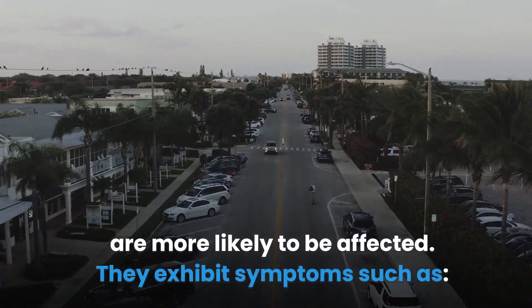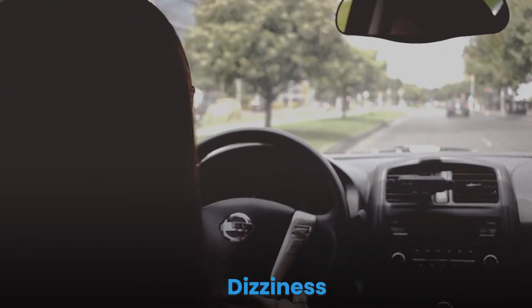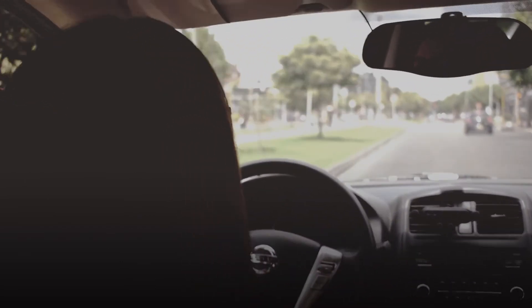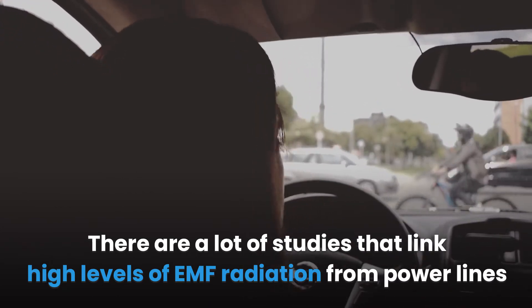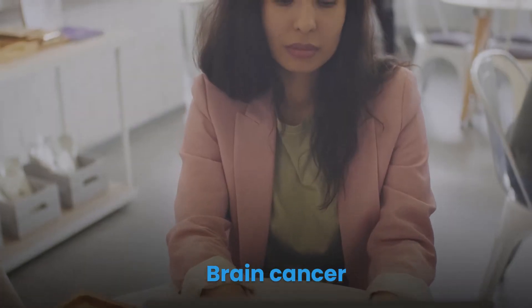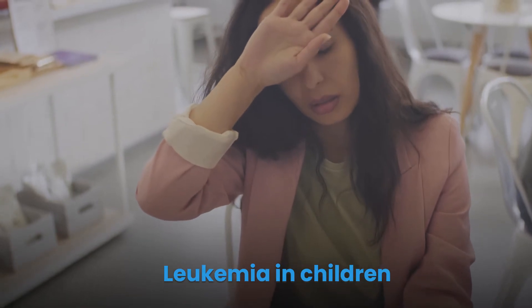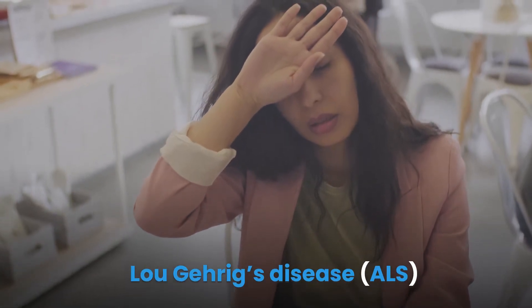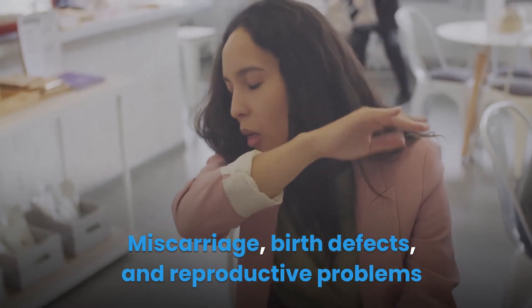Individuals who are electromagnetically hypersensitive (EHS) are more likely to be affected. They exhibit symptoms such as severe headaches, fatigue, dizziness, inability to sleep, and frequent illness. There are many studies linking high levels of EMF radiation from power lines to conditions such as brain cancer, breast cancer in women, leukemia in children, Lou Gehrig's disease (ALS), miscarriage, birth defects, reproductive problems, depression, and fatigue.